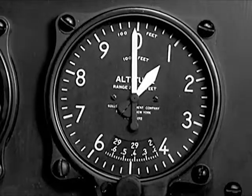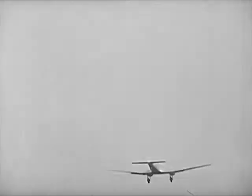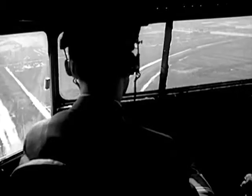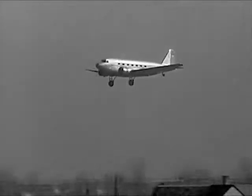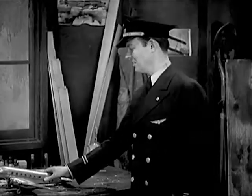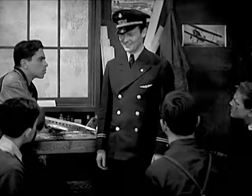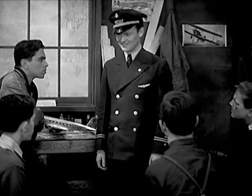A thousand feet. 900. 800 feet. 700 feet. There's the runway. Now we're settling fast. 300 feet. 100 feet. She's down. And there we are. Gosh! Must take a lot of studying to be a pilot!